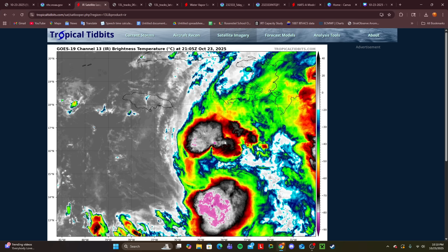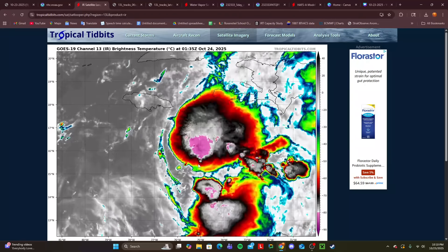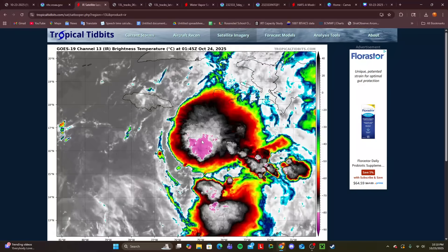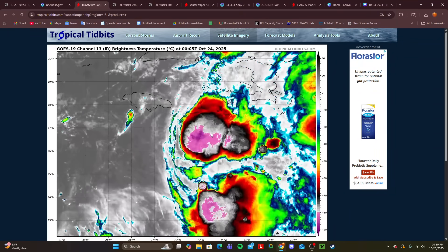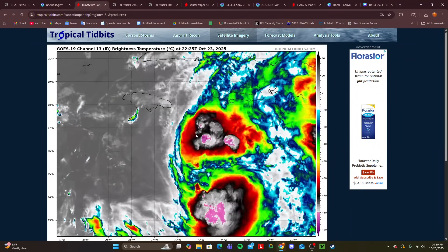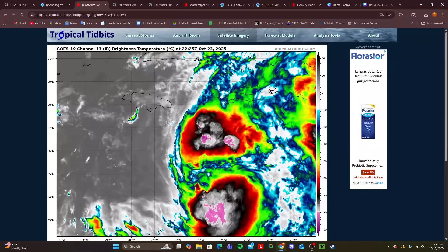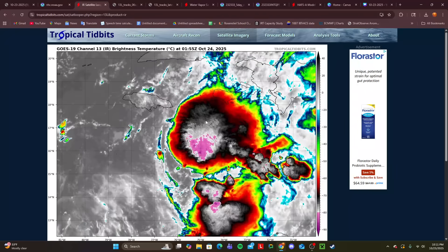Here's the latest satellite image of Melissa. Let me reload it to give you the full loop — you can definitely tell it's starting to organize. The center reformed to the north, maybe inside this huge burst of convection that we're now seeing on the satellite loop, and it looks pretty persistent as well. Maybe this is the beginning of Melissa aligning with its low and mid-to-upper level portions of the storm. And once that happens, we are going to see this begin to rapidly intensify quite a bit. A northerly reformation also means this will not only get closer to Jamaica, but might even put Haiti back in play in terms of potentially getting some quite impactful rainfall, gusty winds, and potentially tropical storm force winds from Melissa.